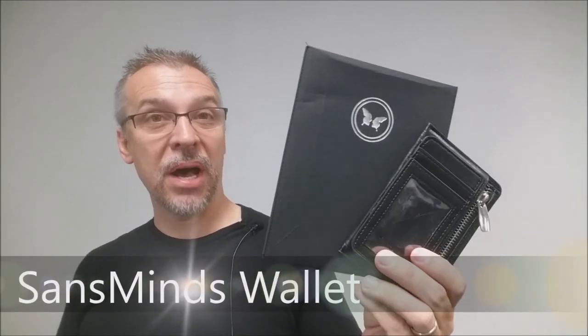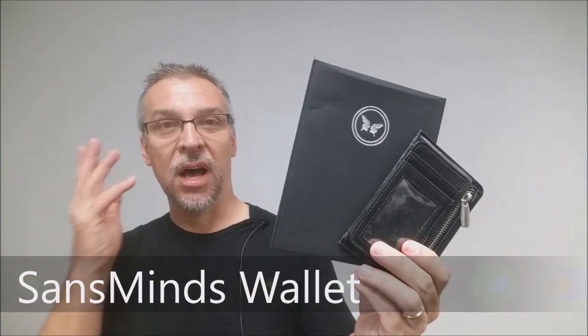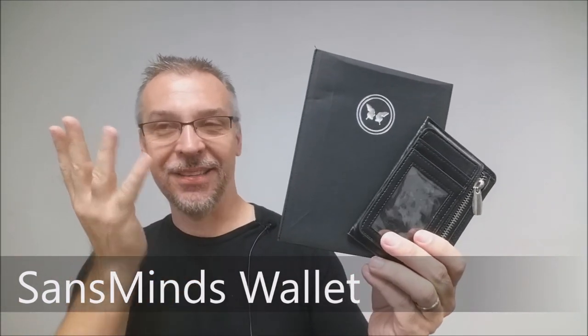Today we're going to look at the Sands Mines Magic Wallet. It's another magic wallet on the scene and it's from Sands Mines. What's cool about this wallet? It's a hip-style wallet — a smaller, flat wallet. It's probably the thinnest magic wallet on the market and it allows you to do some pretty amazing things. Let's check out the trailer.